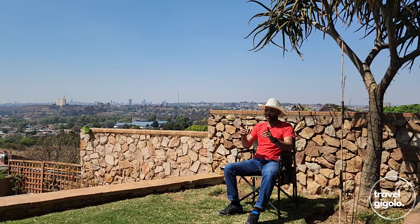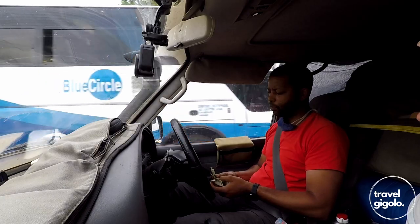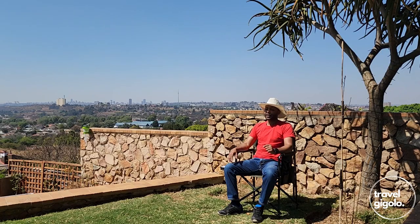Cash is king in Zimbabwe. It's difficult to use cards — you can use cards in some places but it can be tricky. Cash is definitely the preferable way to go, and US dollars in particular. You can use US dollars anywhere in the country. You can also use rands in a lot of the country; the closer you are to South Africa, the easier it is to use rands. But generally US dollars is the preferred currency.